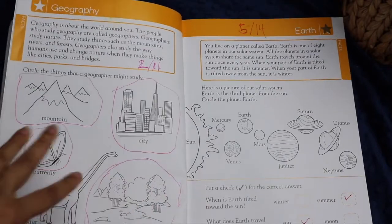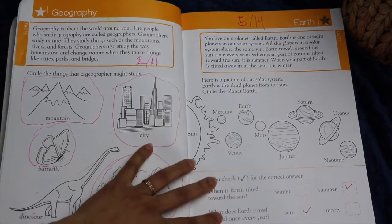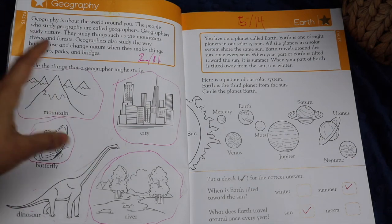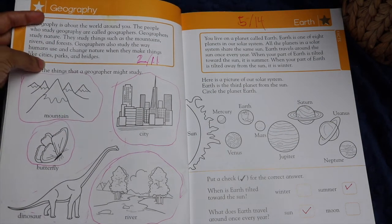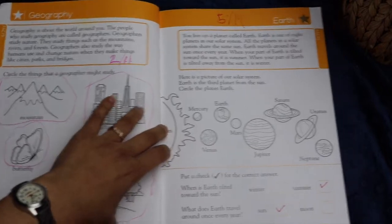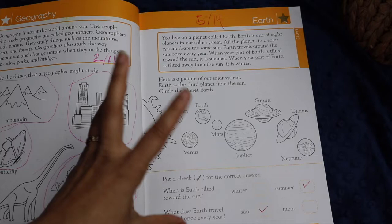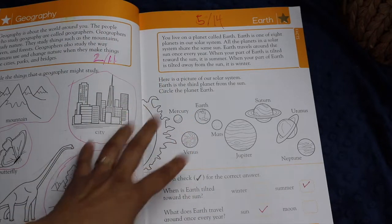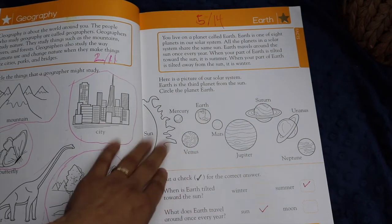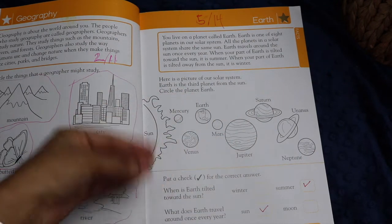My daughter started this book in her kindergarten year, and we just finished it up this year. We didn't really use this book every day, but she did enjoy it because the activities were really quite swift. The way we would do it is I would read to her the section at the top, and then she would do the activity. On quite a few pages, the activity would take her sometimes just 10 seconds. For workbooks like this, especially at the earlier ages — pre-K and K — I think that's really useful. I don't know that I'll go back to DK workbooks for the older grade levels because I found this to be so quick and easy.